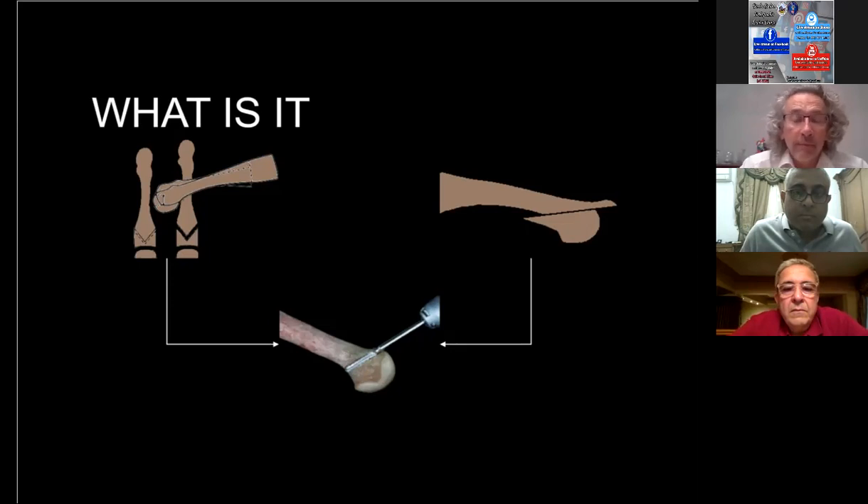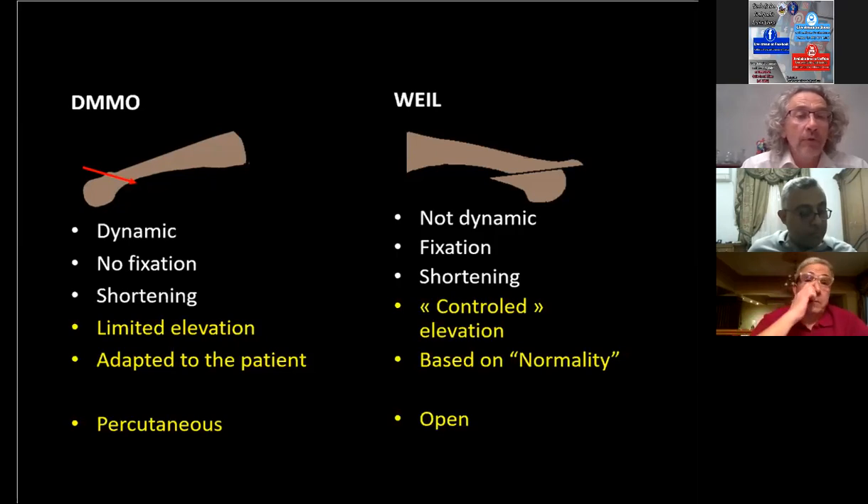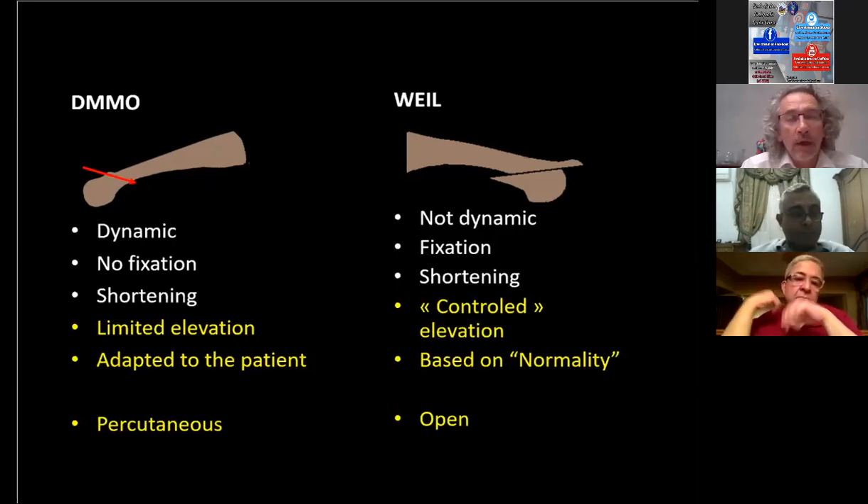The DMMO is dynamic, so it must not be fixed. The displacement of the head will happen when the patient weight bears. There is shortening on both the DMMO and Weil, but elevation is limited with the DMMO and controlled with the Weil because of your cut. The DMMO adapts to the patient — they will determine the final position through full weight bearing. The Weil osteotomy is based on the normality of the cascade — two millimeters, two millimeters, two millimeters. One is percutaneous and one is open.